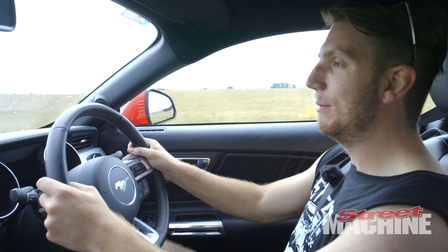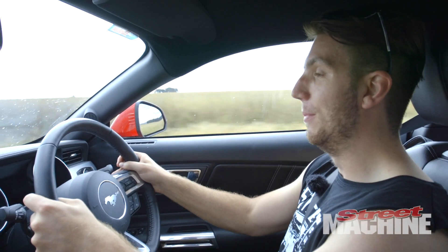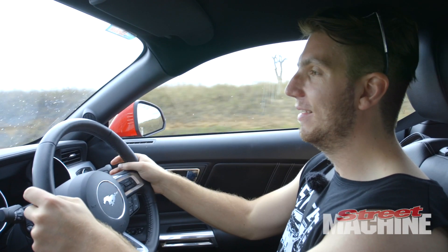G'day guys, Aidan Taylor, Street Machine Magazine here. I'm all the way back from Summernats on the Monaro Highway. It is amazing.